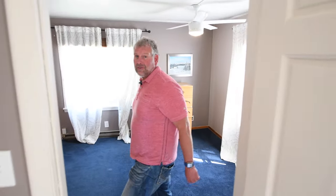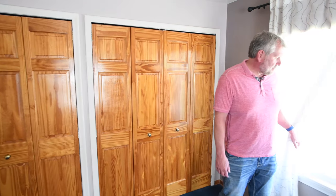Now let's take a peek at the master. Great high-end ceiling fan here, great views of the backyard. New windows throughout this place as well, and also tons of closet space in this room.